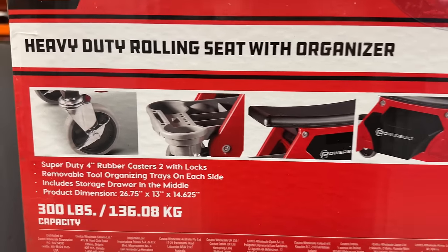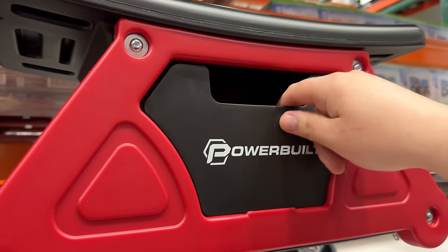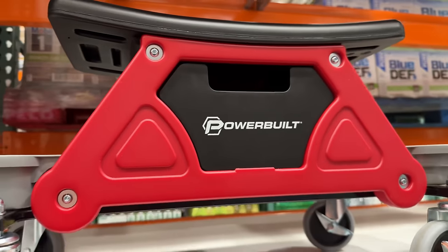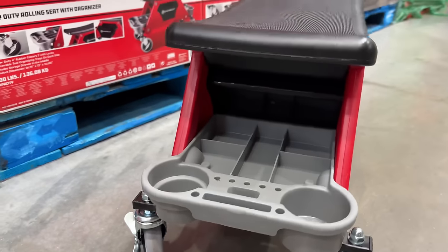I really like this heavy-duty rolling work seat by Powerbuilt for $50. Instead of having to kneel down or squat, this seat makes it easy to get work done in the garage or in the driveway. The four wheels swivel and lock in place. There's a little pull-out bin for storage along with two removable trays that can hold tools and even cans.